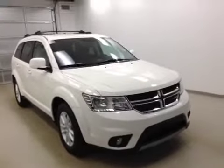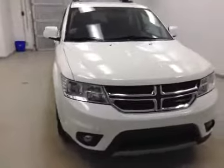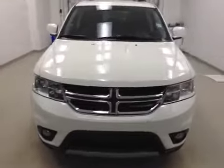Again, here we have stock number B41039, a 2013 Dodge Journey SXT, color white.